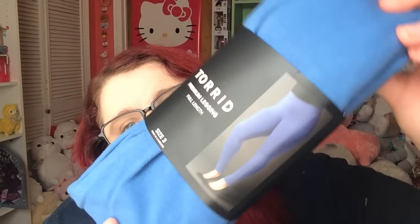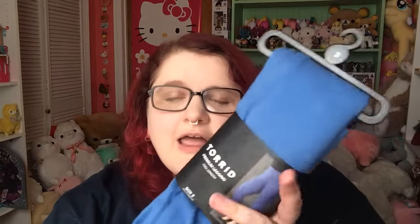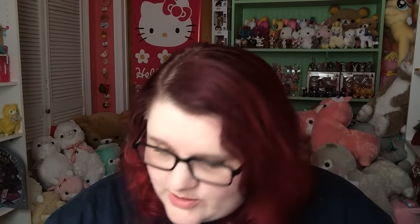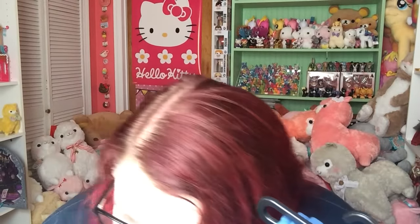The rest are all leggings, and these I didn't get for half off — I think it was like 40% off or something. First is just a basic pair of blue leggings. I like having them in different colors — I get kind of bored with just wearing the black ones all the time. Those are cute. This is a size 3. They retail for $22.50, and I got them for $13.31.